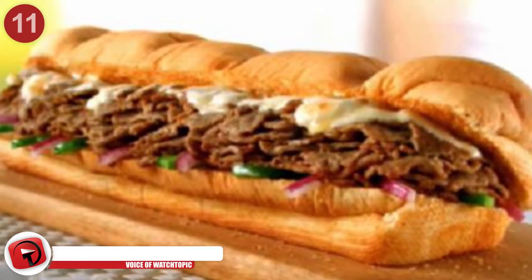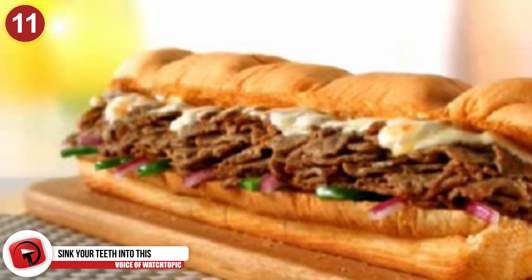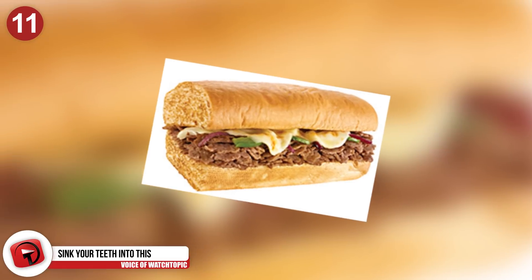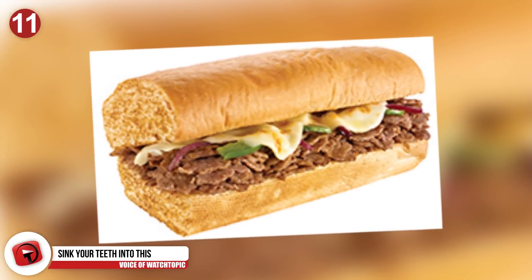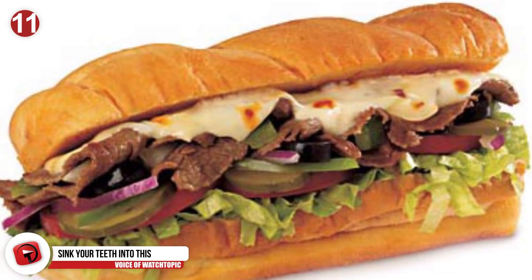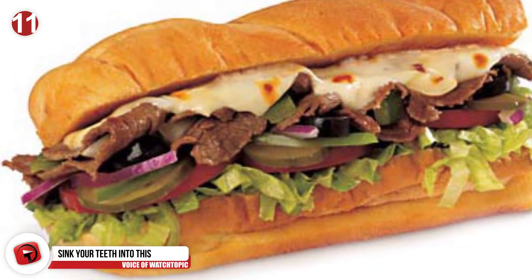Number 11: Sink your teeth into this. No doubt about it, Philly cheesesteaks from Subway are delicious, but up your intake by ordering a double steak and cheese. Same sandwich, more meat, and it saves you $1.50.